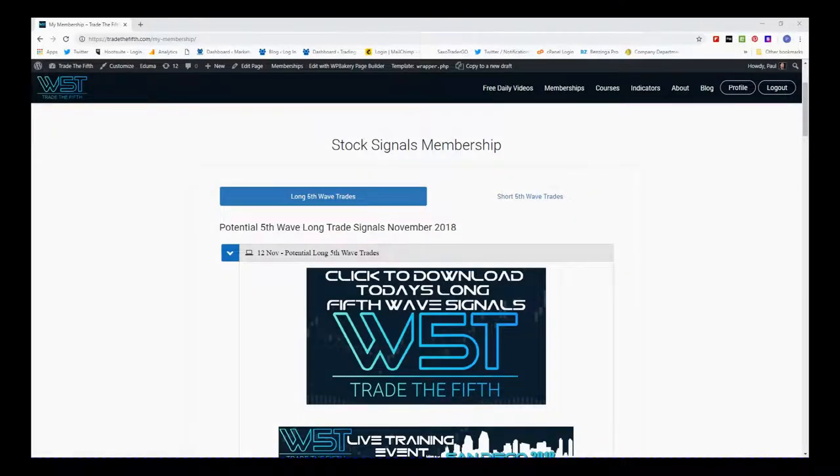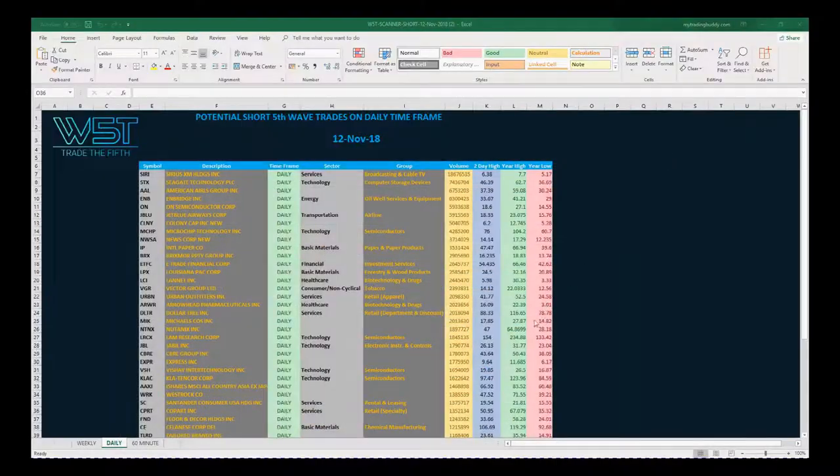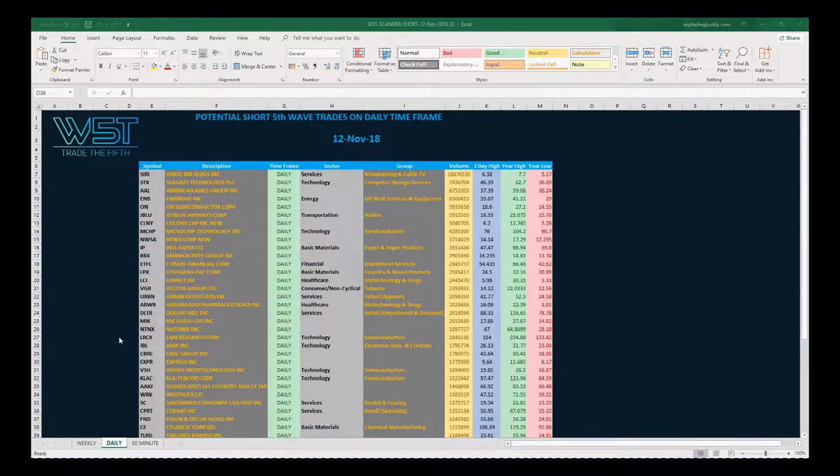Hi, this is Paul from tradethefifth.com and this is my daily stock signals video for Monday the 12th of November, which is just one of our many signals for potential short and long fifth wave trades on the weekly, daily, and 60-minute time frame. In our members area we can see longs and shorts for the 12th of November. I'm going to click download the spreadsheet — at the bottom we've got the weekly, the daily, and the 60-minute. I've chosen one of the dailies today; there's a really big long list of potential shorts on the daily time frame for that fifth wave move.